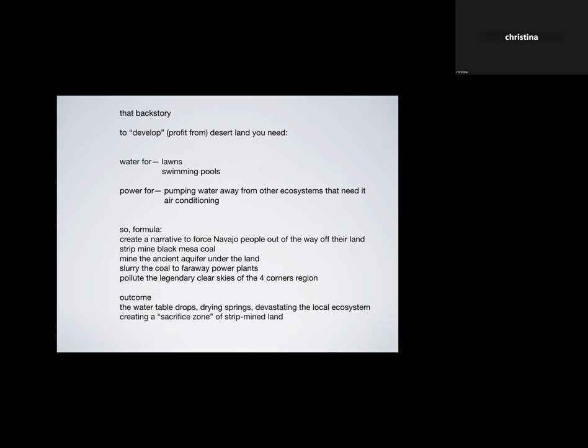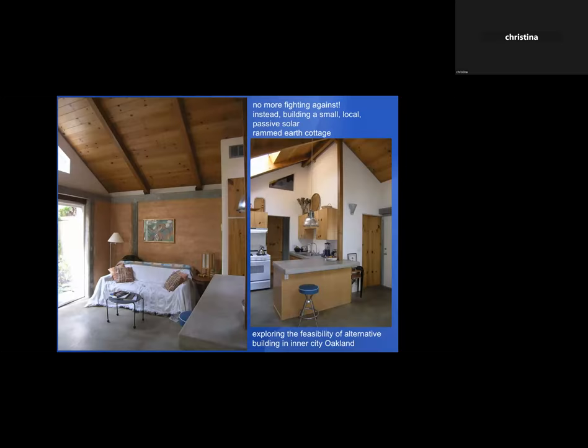That was an incredible education about huge infrastructure projects and power. It was too much, fighting that all the time, so I decided to focus on small local projects. I took on building a passive solar water-rammed-earth cottage exploring the feasibility of alternative building in inner-city Oakland. It was an incredible experience — a wonderful little sanctuary that the people who rented it really loved.